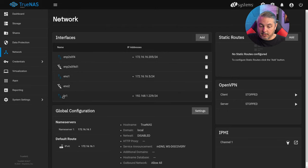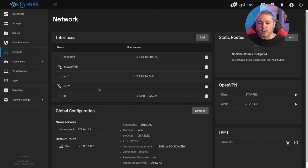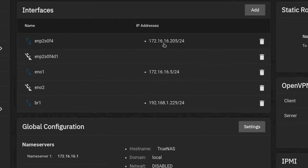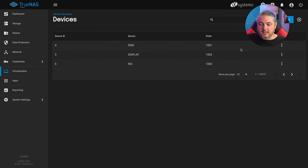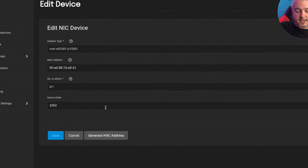Let's look at how virtualization and bridging works here. I've tried it with a bridge, going through all the different options. Here's a bridge that includes the ENP2S04F adapter. Even using bridge mode doesn't solve the problem. Of note: if you assign interfaces or bridges without assigning an IP address, they simply don't work at all. The virtual machine will pull from the network without regard to the subnet because it's creating a separate MAC address. The ENP2S interface is at 172.16.16.205 — remember that IP address. The management interface I'm logged into is at 16.16.5.